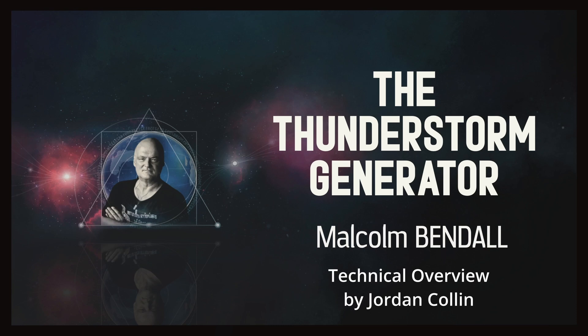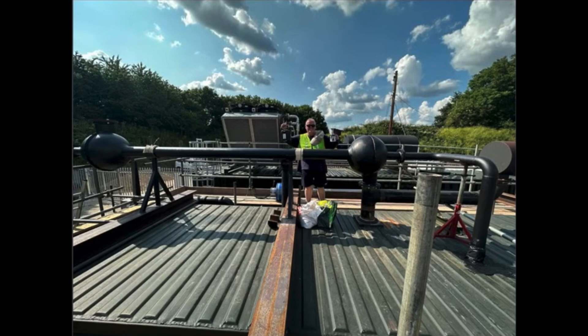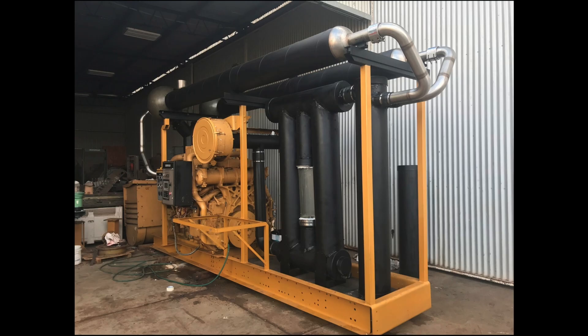The thunderstorm generator, invented by Australian geochemist and vortex fusion specialist Malcolm Bendel, is a waste energy conversion system designed to be retrofitted to any existing combustion engine or carbon emission source. This includes, but is not limited to, installations that utilise petrol, diesel, natural gas, coal and other carbon-based fuels.